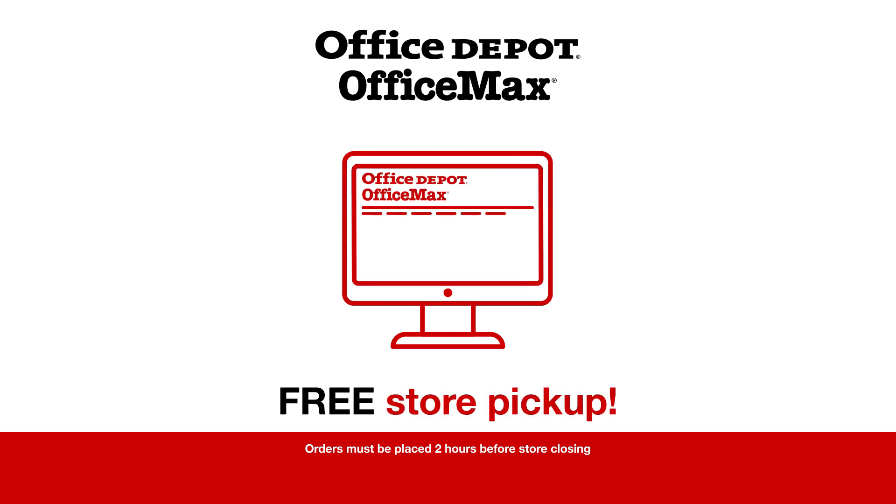Need it fast? You need shopping that revolves around you, like Office Depot Free Store Pickup.